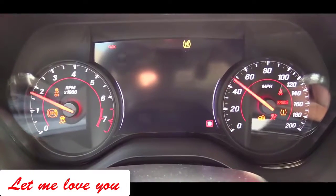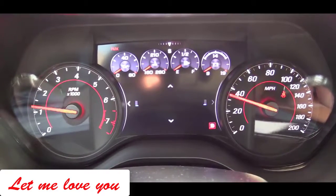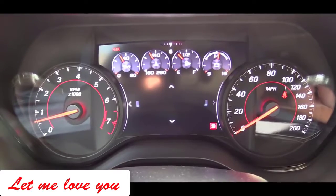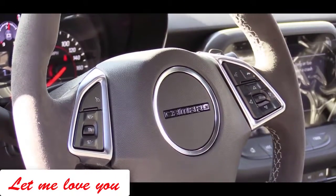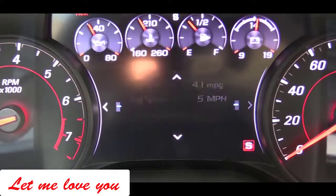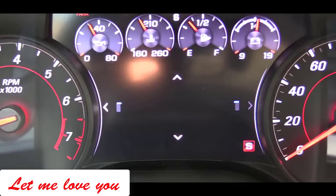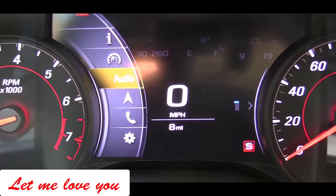Once started, the gauges do a full sweep — tachometer on the left, speedometer on the right. There is a large digital display front and center that you can scroll through using the right-side steering wheel controls. It gives you a digital speedometer, average fuel economy, miles until empty, oil life, tire pressure, audio settings, Bluetooth information, and navigation.